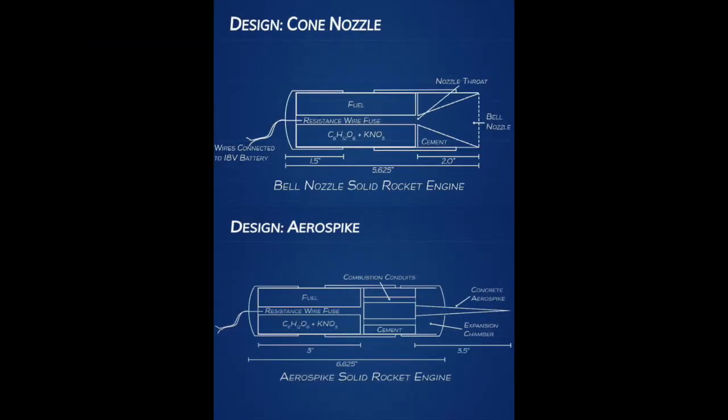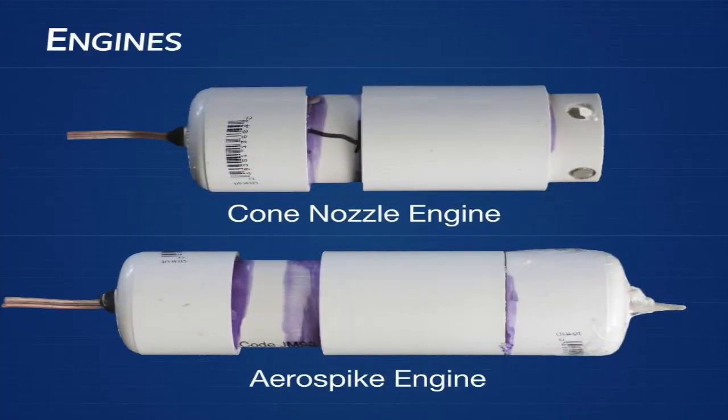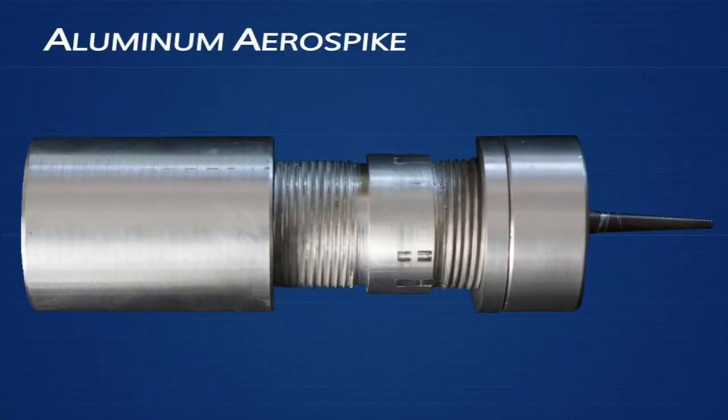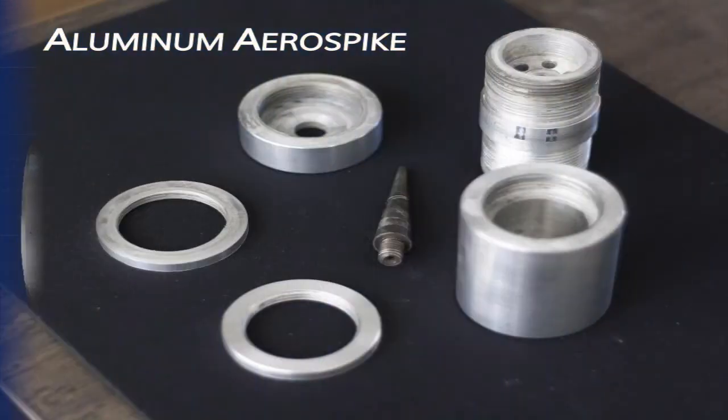To do this, I first designed and built both an aerospike and a cone nozzle. I made my prototype versions out of PVC pipe and cement. I machined the final aerospike from metal, which is reusable. It features an interchangeable spike, which allowed me to test different spike geometries, and also allows me to change the fuel chamber length and the length of the expansion chamber.